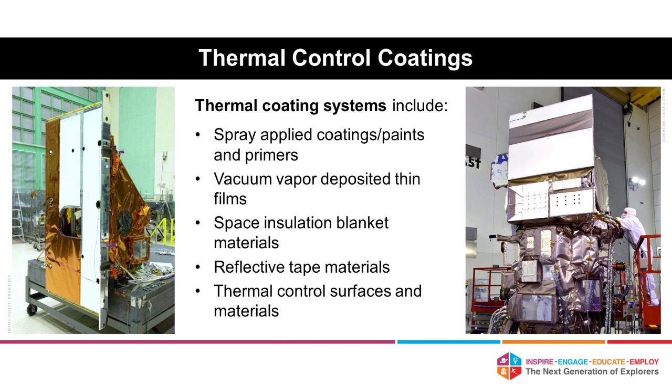Thermal coatings can include a variety of things — spray-applied paints and primers. On the picture shown here, on the left is TEARS, and on the right is the ATLAS instrument on ISAT-2. The white areas you see there are white radiator coatings. You can also have thin film coatings, which are vacuum-deposited, also space insulation blankets, and reflective tape materials as well.